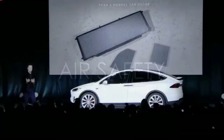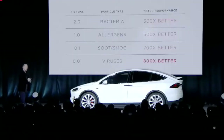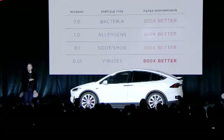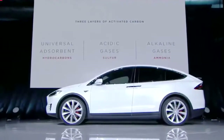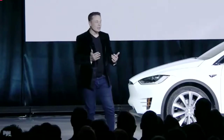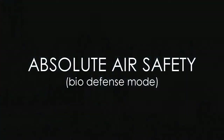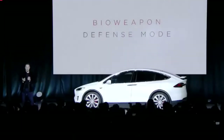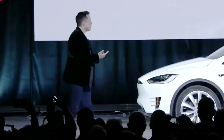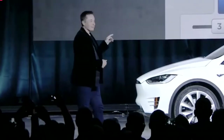Not only is it a ten times larger area, but the quality of the filter is greater, which translates to a several hundred-fold improvement in filtration capability. You have air-cleanliness levels comparable to a hospital operating room in the car — we can't even detect any viruses, bacteria, or spores; it's essentially zero. In an apocalyptic scenario of some kind, you just press the bioweapon defense mode button — and this is a real button.